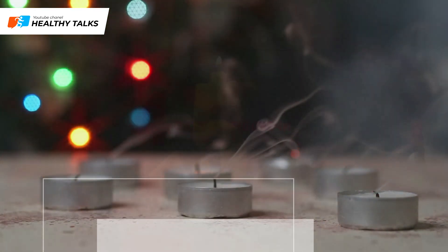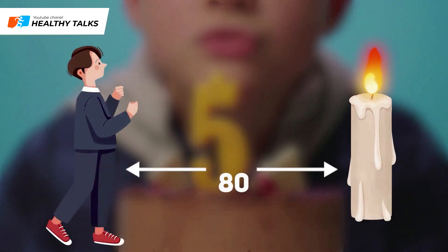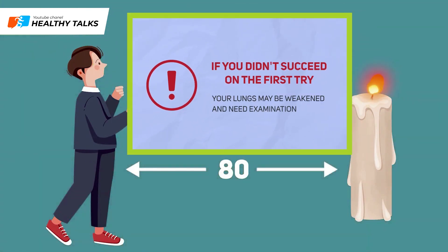Candle Blowing Test: it's believed that a person with strong, healthy lungs can easily blow out a standard birthday candle from 80 centimeters away. If you can't do this on the first try, your lungs might be weakened and need a standard examination.